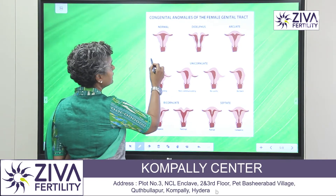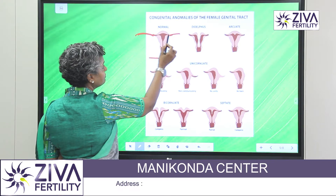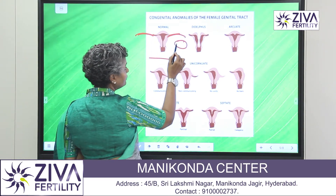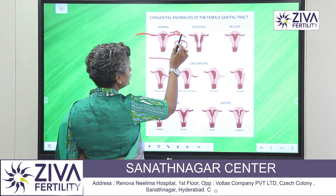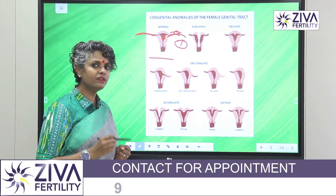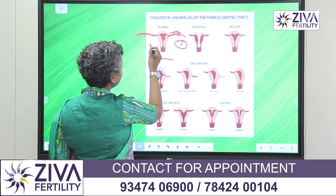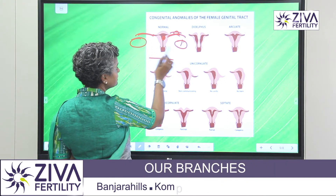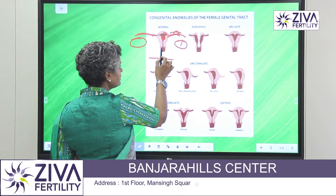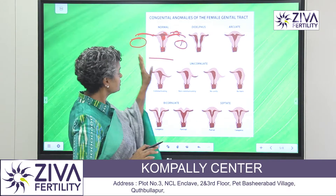A normal uterus looks like this. It has two horns which are basically tubes connected to the ovary. That's where the egg is released and picked up in the tube, transporting the embryo into the uterus. It's a very simple anatomy where two tubes are connected to two ovaries on either side. This is the cavity — this is where the baby is going to grow. This is the cervix, which is the entrance. This is the vagina. So very simple, and this is how it looks.